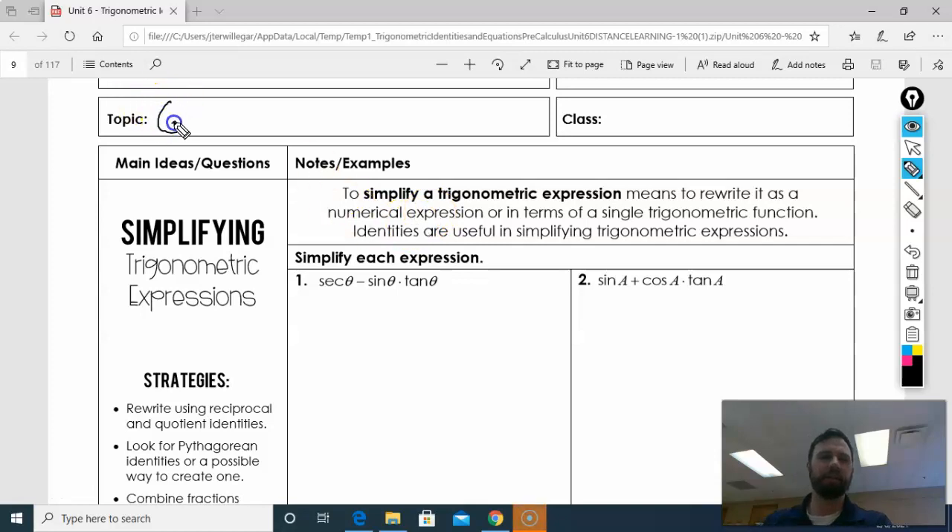Hey y'all. Today we're going to be looking at 6.1b, simplifying trigonometric ratios. So what we're going to do is we're going to use our theorems that we learned yesterday, and we are going to apply them to simplify trig functions.